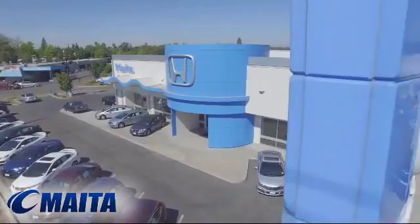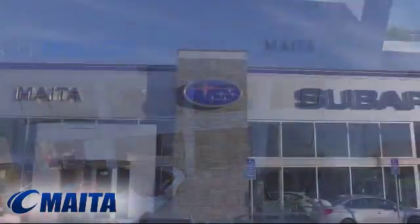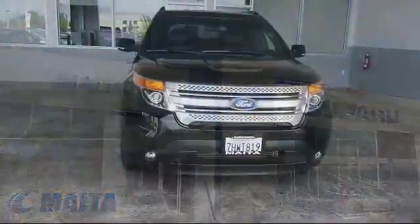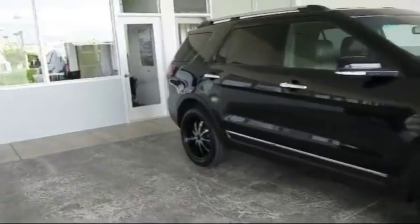For over 50 years the Maita Automotive Group has been one of the Sacramento Valley's most prominent and trusted dealer groups, and here's another look at one of our great vehicles from our extensive inventory. It comes equipped with alloy wheels,